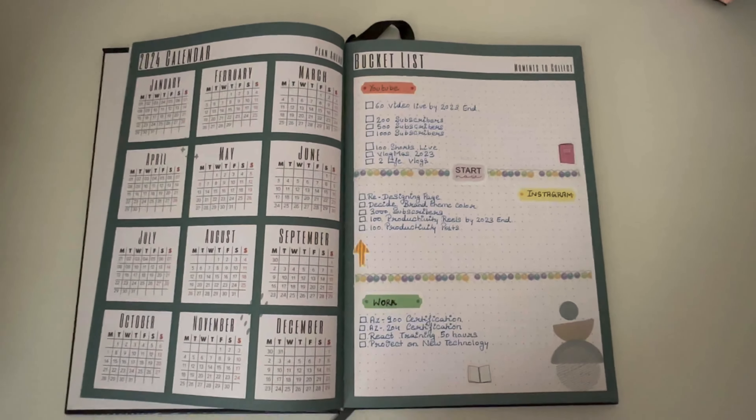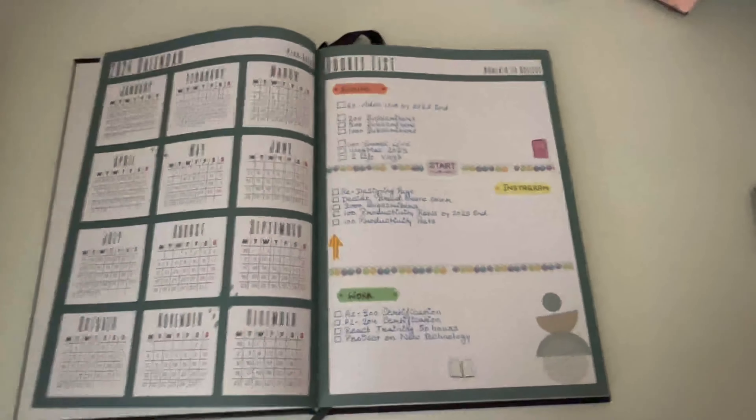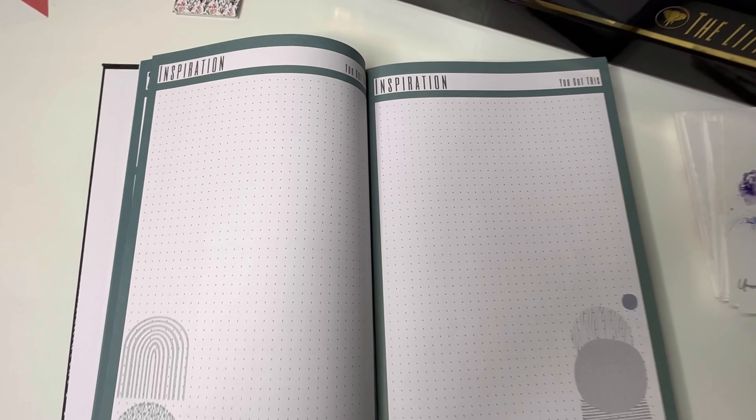There are a few plans related to my YouTube channel and Instagram - I want to upload productivity-related videos and grow my subscriber count. I also want to complete a few certifications this year related to my professional career. These bucket list items are inspired by my goals for the year. Next is the inspiration sheet, which is blank and will be an ongoing sheet throughout the year - I'll write any inspiration I get for a video, any training ideas due to technology changes, or ideas related to my work and career goals. By end of year I can review what ideas and inspiration I gathered.